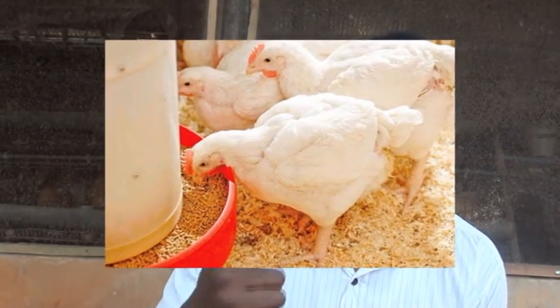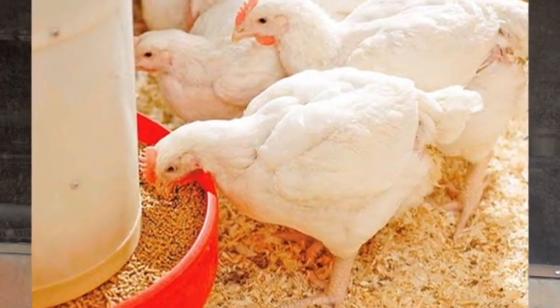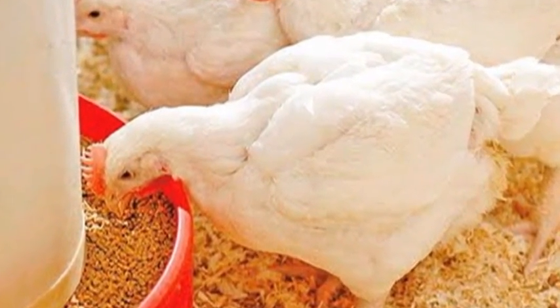Your chicken will look big and you can start marketing before seven weeks. Growth starts declining when they hit seven to eight weeks, so the best time to start marketing your broiler chicken is at six weeks. After six to eight weeks, growth will start declining and you may run into losses. For more details on how to brood broiler chicken to attain more weight, check the video above. And if you want to avoid deaths in your chicken coop during the first week, watch the video on your screen.